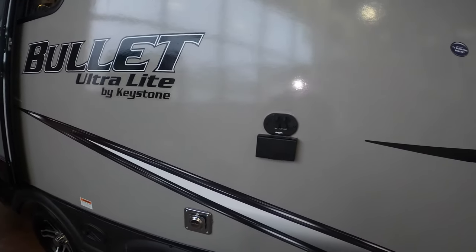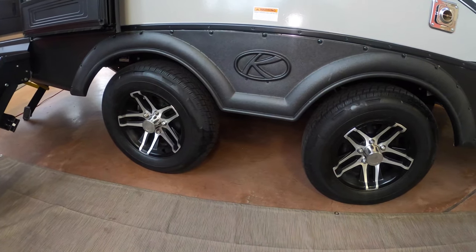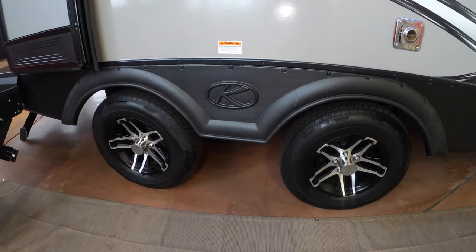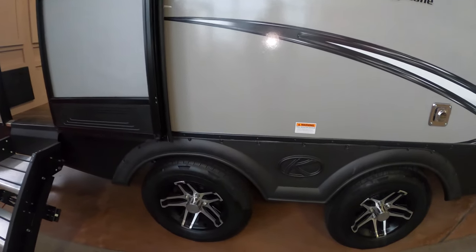There's also a spot for a TV outside with hookups right next to it. The unit has a nice wide axle with aluminum rims, which is great — if you live somewhere like Duluth with potholes everywhere, having that spread-out axle means if one tire dips in, the other stays out. It also pulls really nicely through the wind.